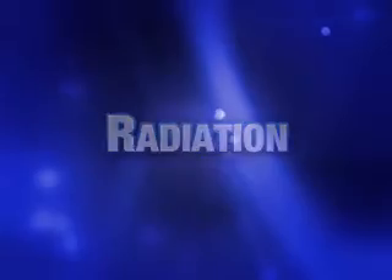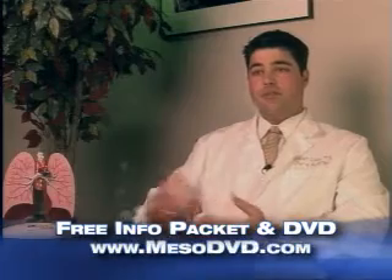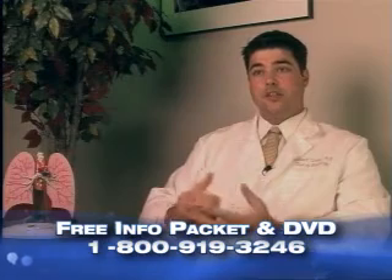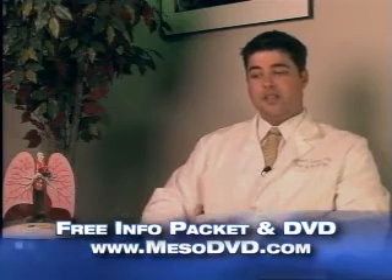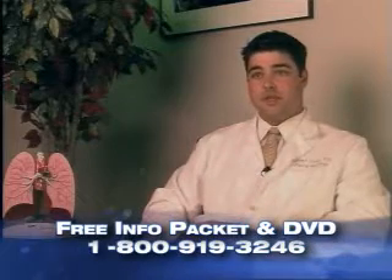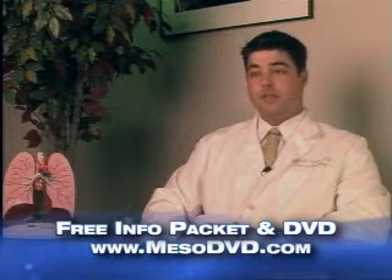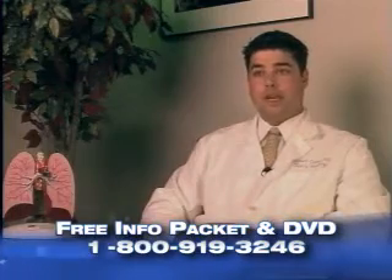For radiation in mesothelioma, there are different approaches. You can do external beam radiation where a radiation device outside your body passes through the affected area, or you can put radiation particles inside your chest cavity where the tumor is — that's internal radiation. Radiation has a lot of side effects and can damage adjacent structures. It's still under testing how much benefit someone who has not had surgery will get from radiation therapy. However, it has been shown very effective in people who have had surgery to help treat any small amount of remaining tumor.